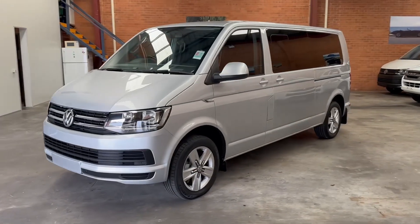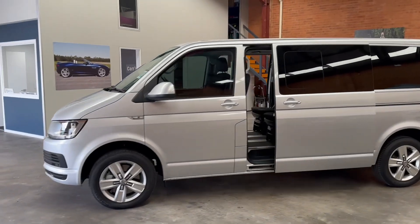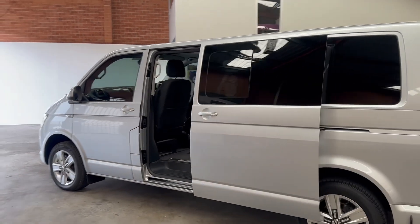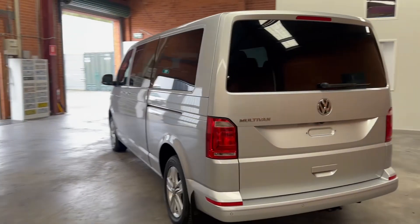Hi there, thanks for taking time out to have a look at my Volkswagen Multivan TDI 340 Comfort Line. As you can see, it has the electric sliding doors and also has an electric tailgate as well. This particular one is quite rare as it is the long wheelbase Multivan.